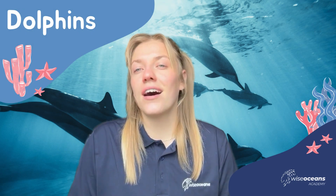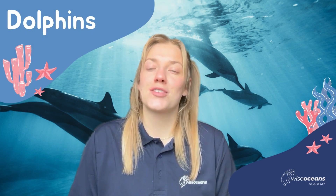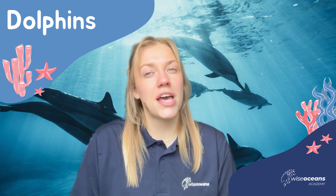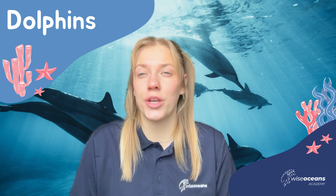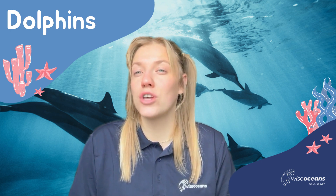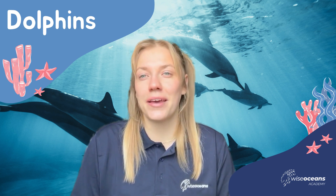Hi everyone, I'm Martha. I'm a marine educator here with Wise Oceans Academy. Today we're going to talk about one of the most intelligent marine mammals in the ocean. We're going to cover our Ocean Explorers Club all about dolphins. So let's get going.